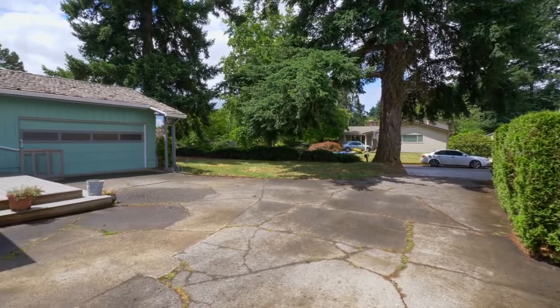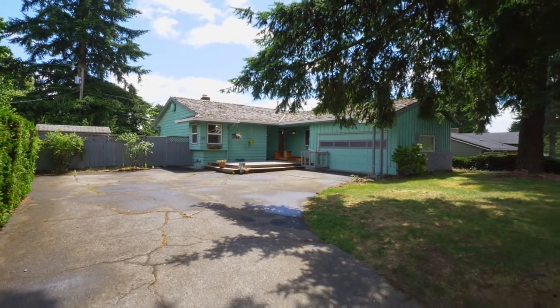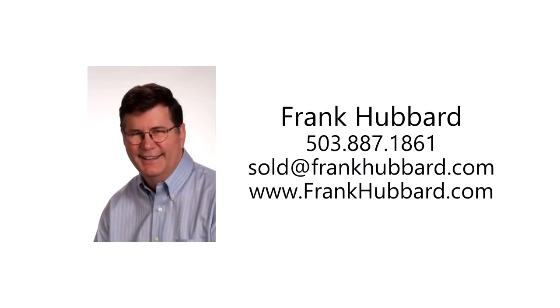A gorgeous home with beautiful updates — you'll find it all here, ready for you to call home. For more information or to schedule your own personal tour, please contact Frank Hubbard with Equity Oregon Real Estate at 503-887-1861.